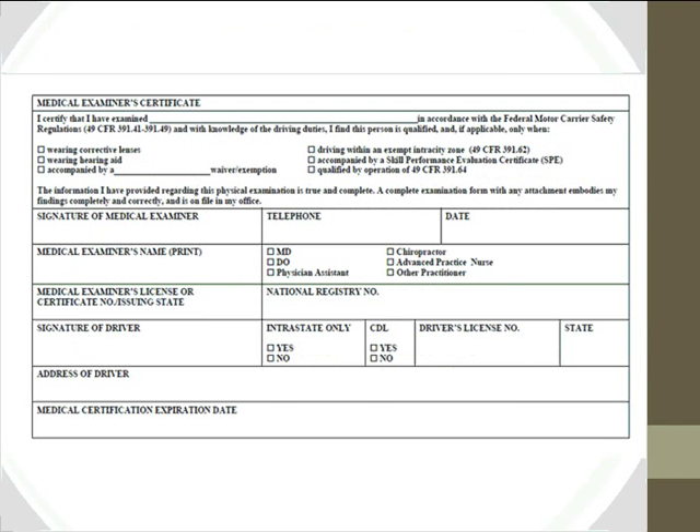The final rule also introduces a new medical examiner certificate that will be required. The top portion is not very different from the current form, but about halfway down there is now a field for the national registry number, which must be entered on all medical certificates. There is also a new question about intrastate-only status — these forms can be used for intrastate-only drivers, and the examiner must ask drivers whether they are intrastate or interstate.